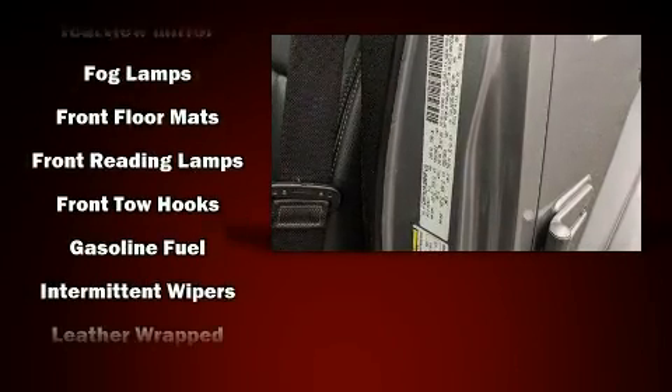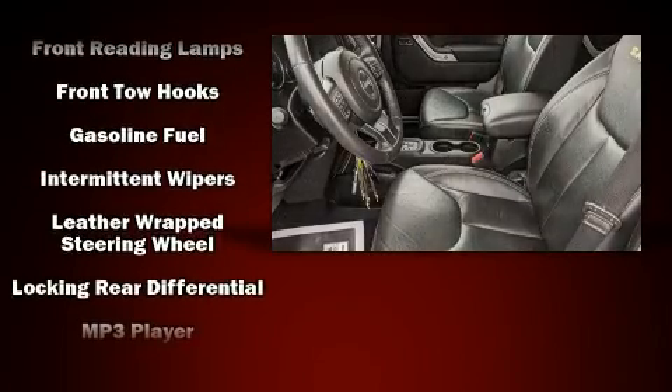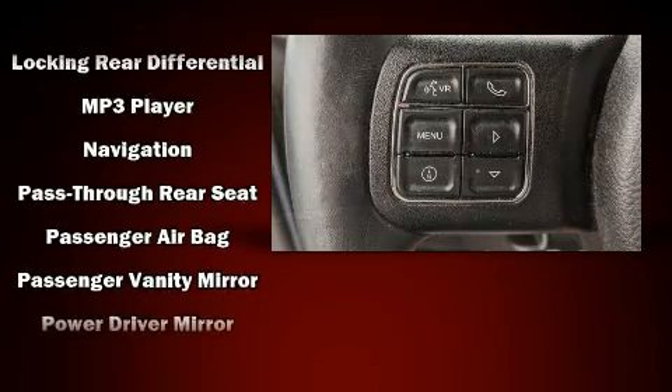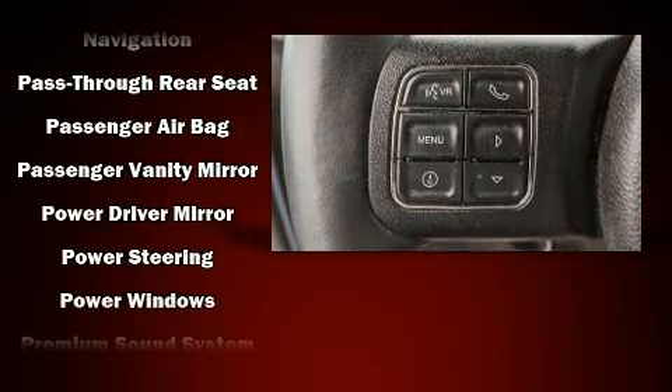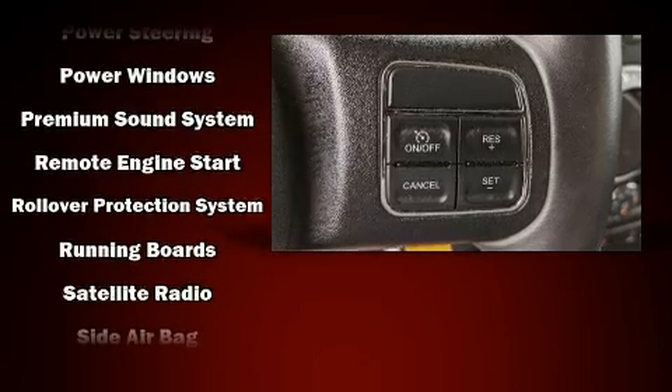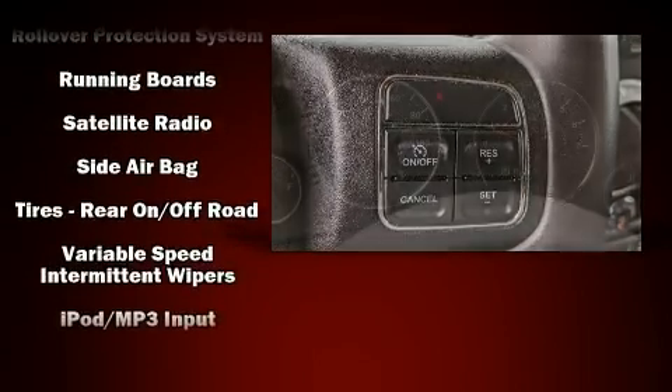Passenger security is always assured thanks to the various safety features, such as dual front impact airbags, integrated rollover protection, ignition disabling, and four-wheel disc brakes with ABS. With electronic stability control supplementing mechanical systems, you'll maintain precise command of the roadway.